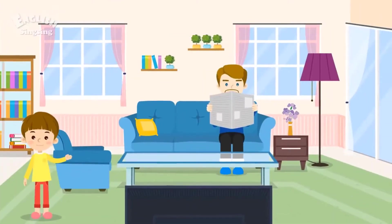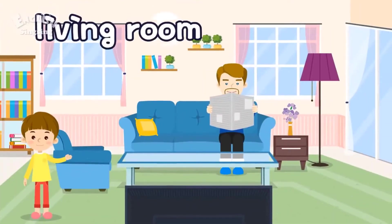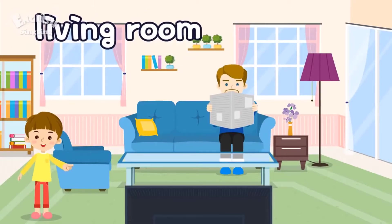This is the living room. Living room. There are television, sofas, and a bookshelf. There is a soft carpet on the floor.